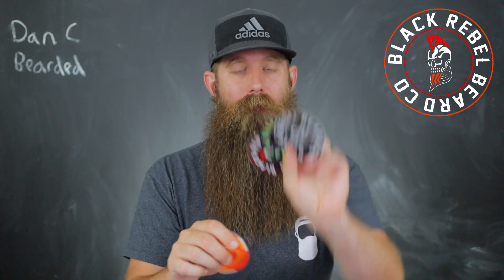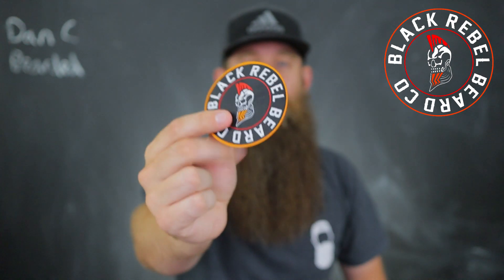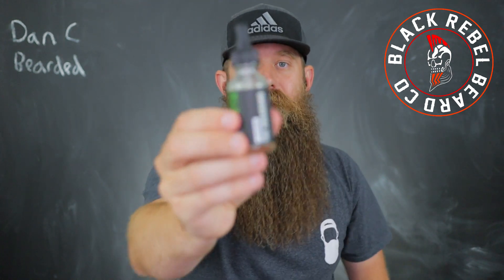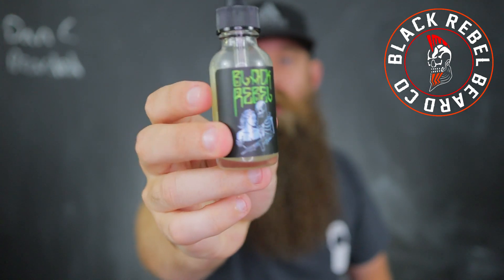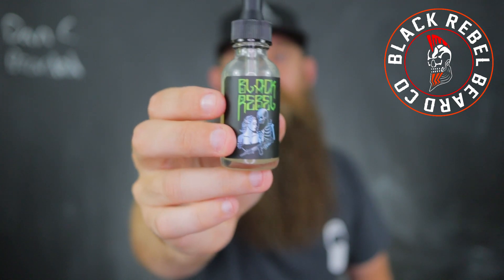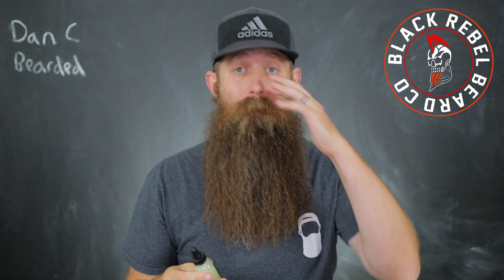You guys know how much I love emu oil for my skin and beard. Let's go over these new scents and the artwork. Black Rebel is always killing it with the stickers, and I received my very first patch from Black Rebel Beard Co — so if you're into patches, they do have some patch options. The one being added to the main lineup is the Vagabond. Let me show you guys this artwork — really cool, the kind of skulls and everything that goes with Black Rebel's style.